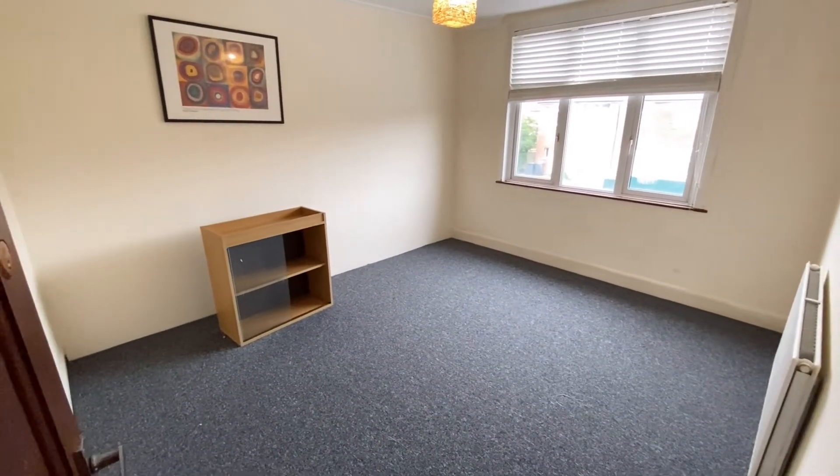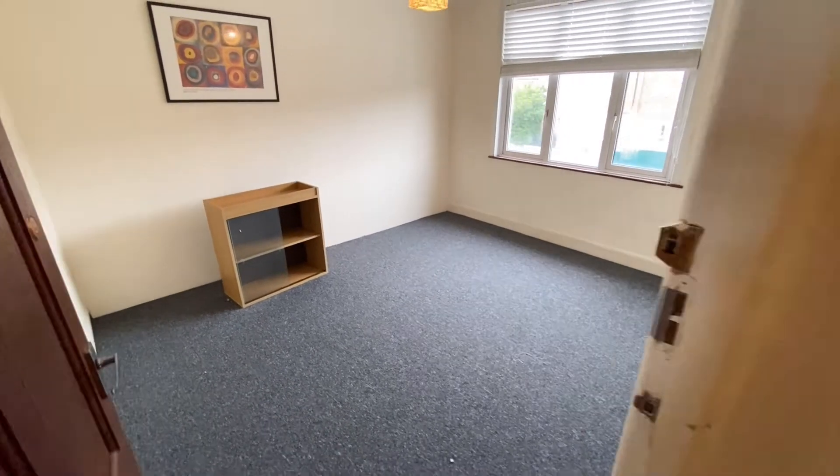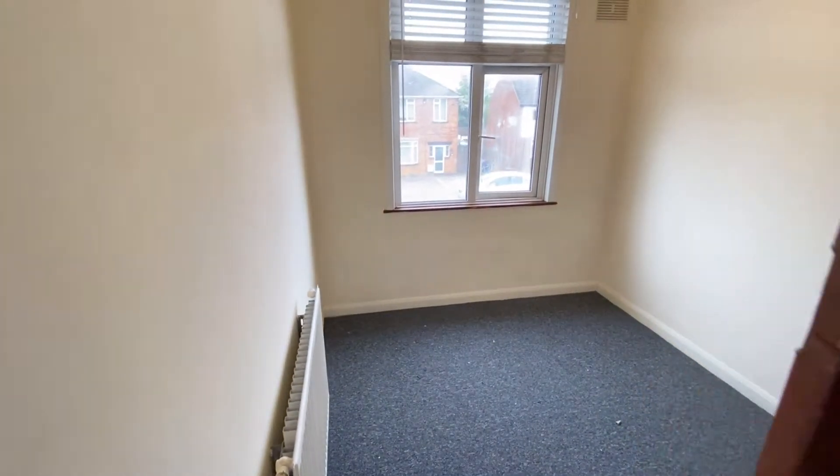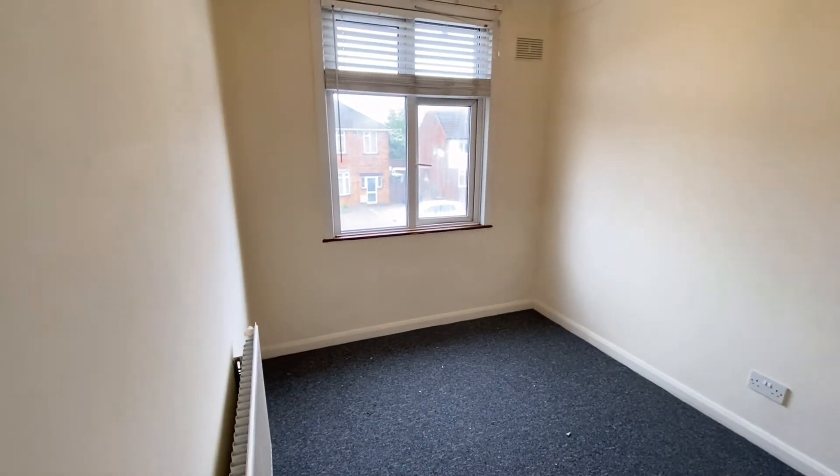You've got this either as a third bedroom or a living room, and then this here as a fourth bedroom.